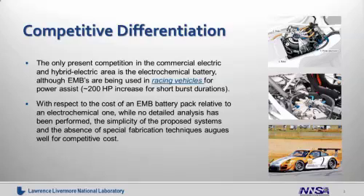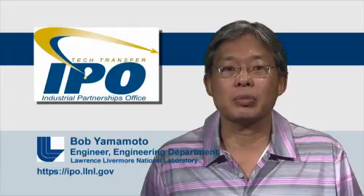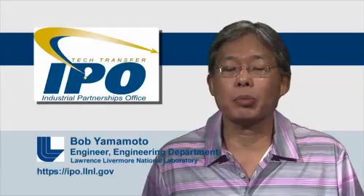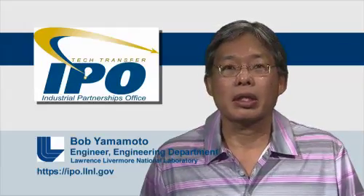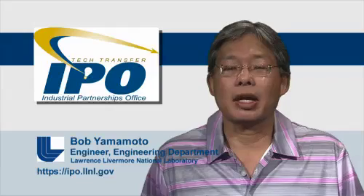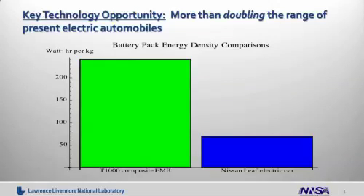With respect to the cost of the EMB battery pack relative to an electrochemical one, while no detailed analysis has been performed, the simplicity of the proposed systems and the absence of special fabrication techniques augurs well for competitive cost. The key opportunity that we believe our electromechanical battery provides is more than a doubling of the range of the present electric automobile.